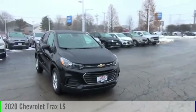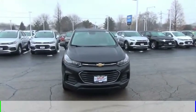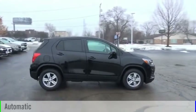Come test drive the 2020 Chevrolet Trax. This vehicle is powered by a front-wheel drive, four-cylinder, 1.4-liter engine, and comes with an automatic transmission.